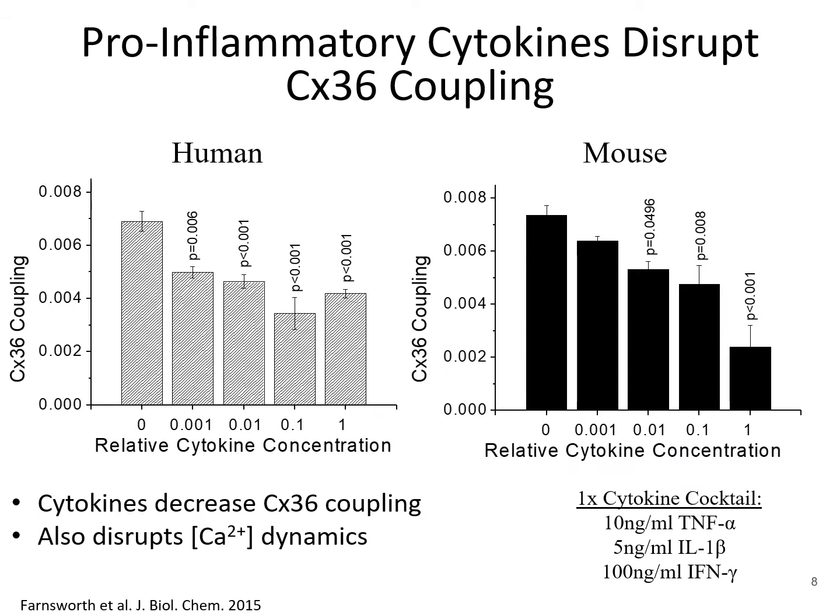It is known that pro-inflammatory cytokines are the mediators of beta cell death. In both figures shown, islets were isolated from humans and mice and were treated with cytokines outside of the body, using a cytokine cocktail. These cytokines are known to play a role in beta cell death in type 1 diabetes and are tumor necrosis factor alpha, interleukin-1 beta, and interferon gamma. As shown in these two figures, cytokines induce a dose-dependent decrease in connexin-36 coupling in both mouse and human islets.